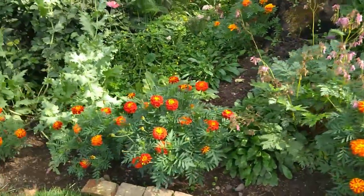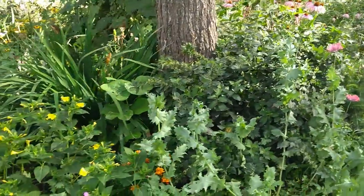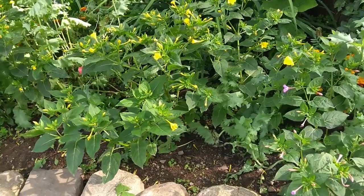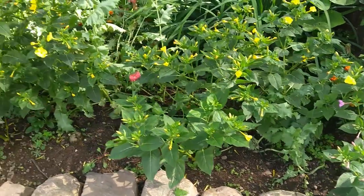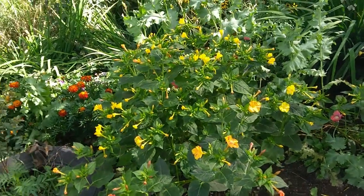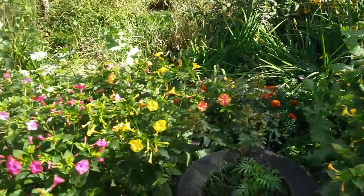Now let's take you further around. You can see some cornflower over there. And here is what I wanted to show you — these are my four o'clock flowers. They are called four o'clock flowers and they have different colors.